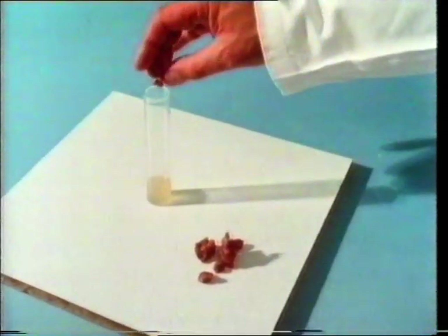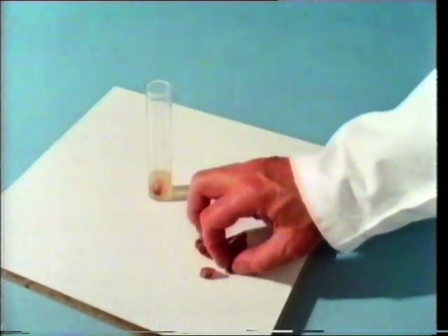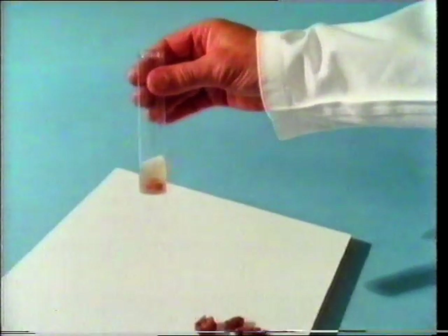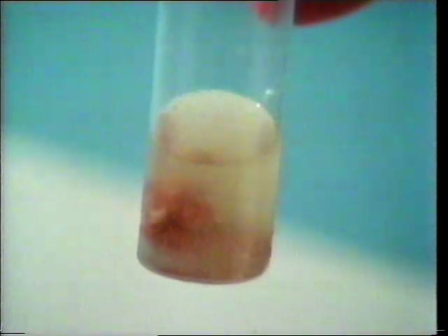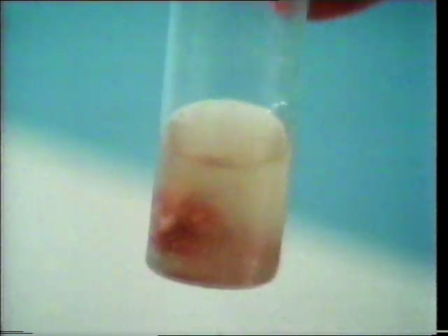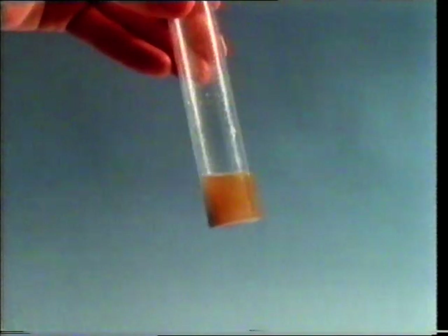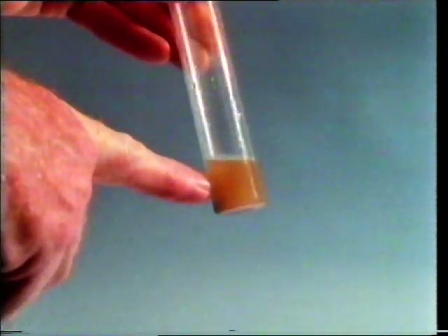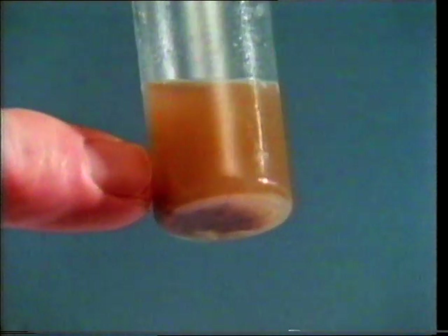Let's put some raw minced beef into the gastric juice. We'll keep this at body temperature for some hours and see what happens. You can see that the gastric juices have acted on the beef, breaking it down. Any solid lumps will eventually disappear.